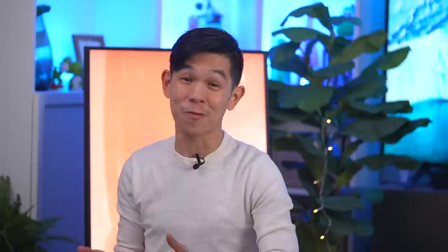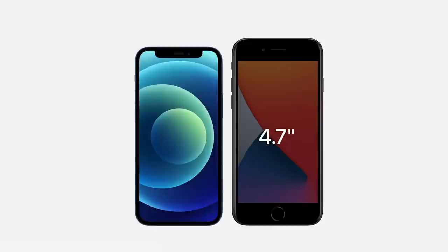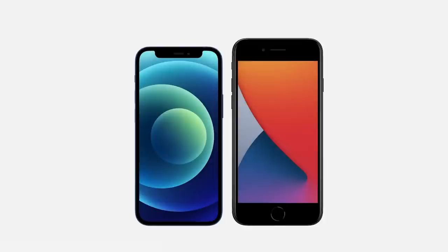If you miss the good old days of smaller smartphones, next month the iPhone 12 mini — with all the same specs and features as the iPhone 12 — is coming. That phone will be smaller than even the 2020 iPhone SE, making it the smallest phone in Apple's current lineup.